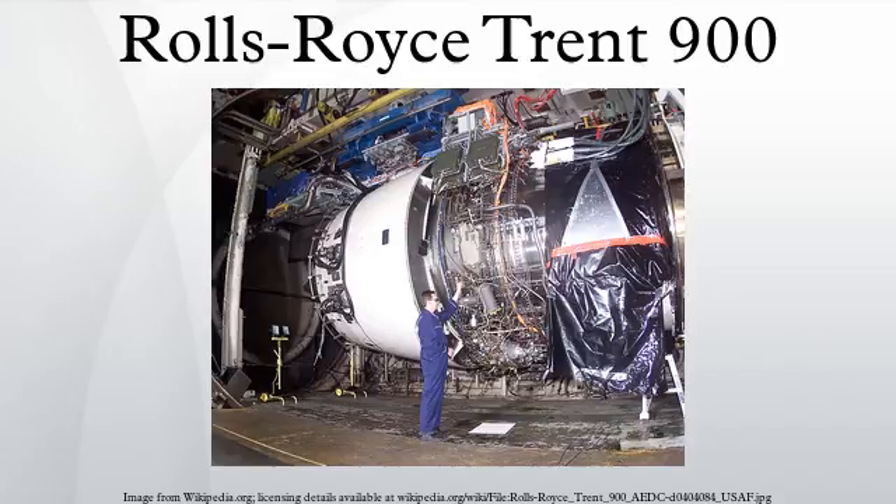Rolls-Royce announced in October 2007 that production of the Trent 900 had been restarted after a 12-month suspension caused by delays to the A380. On September 27, 2007, British Airways announced the selection of the Trent 900 to power 12 A380 aircraft.